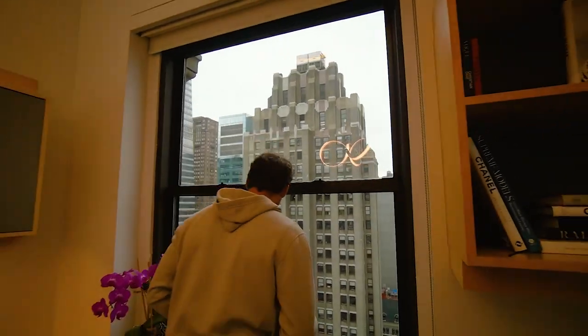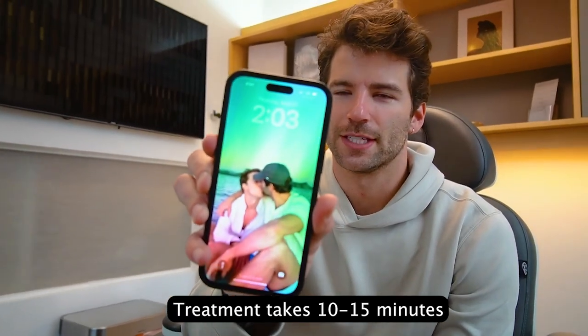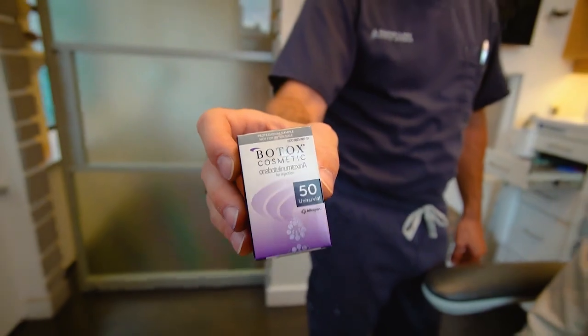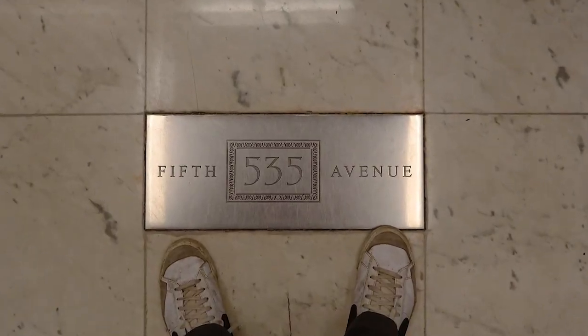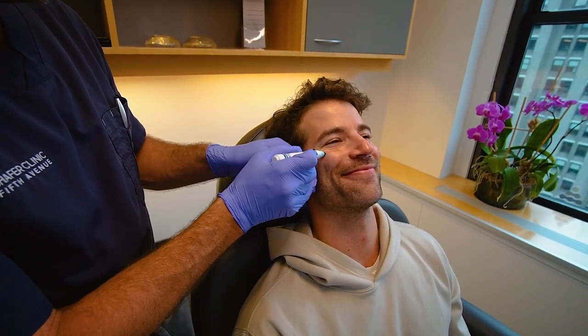Speaking of Dr. Schaefer, let me introduce you. All right, it's 2:03 — let's see what time we're out of here. I'm betting 2:15. And we're done!